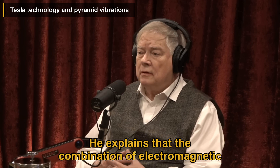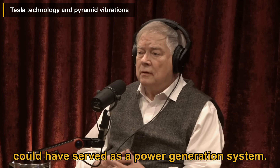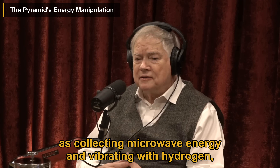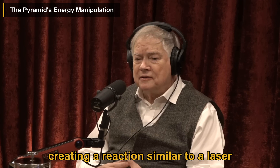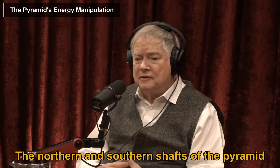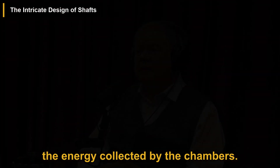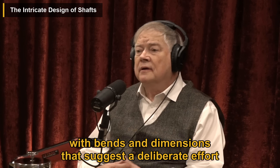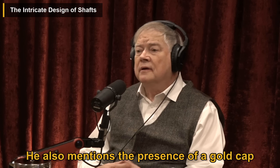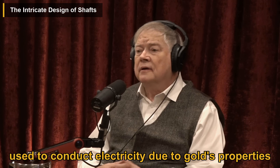He explains that the combination of electromagnetic and mechanical energy flowing through the Great Pyramid could have served as a power generation system. He describes the chambers within the pyramid as collecting microwave energy and vibrating with hydrogen, creating a reaction similar to a laser where photons are stimulated and emitted at the speed of light. The northern and southern shafts play different roles in channeling and manipulating the collected energy. He also mentions the presence of a gold cap on the pyramid, which could have been used to conduct electricity due to gold's properties as a conductor.